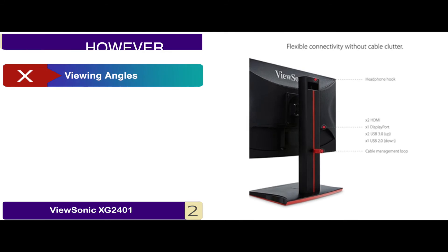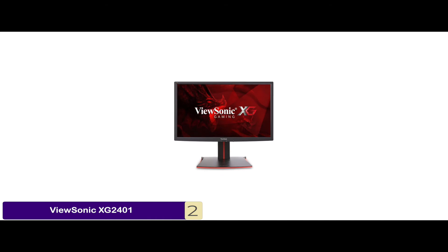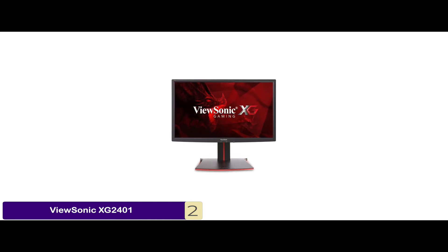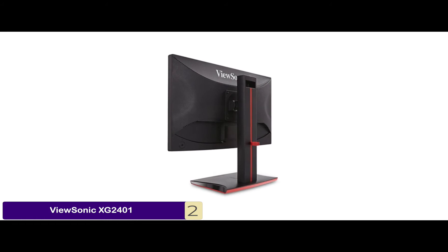However, the viewing angles are not great, and it needs calibration out of the box. Bottom line: it's compatible for use in eSports events, it's compatible with a wide range of setups, and it allows tear-free gaming due to FreeSync.